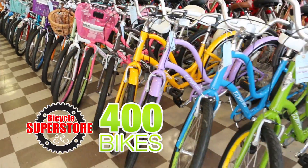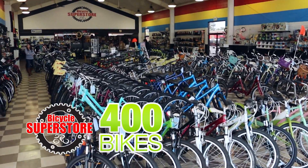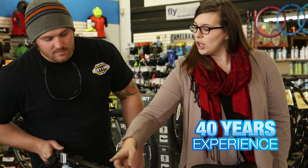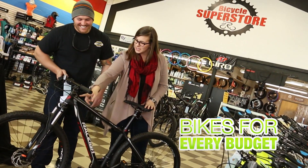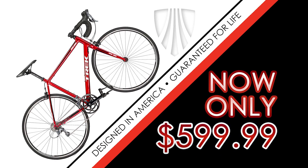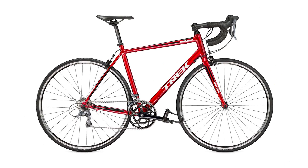Need a new ride? Bicycle Superstore has over 400 bikes on our huge showroom floor. We've been the bicycle professionals for over 40 years and we take the time and care to find the bike that fits your need and budget. Right now, save $170 on this race-ready Trek 1.1 road bike.